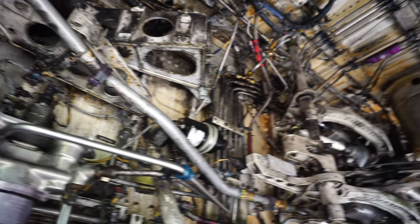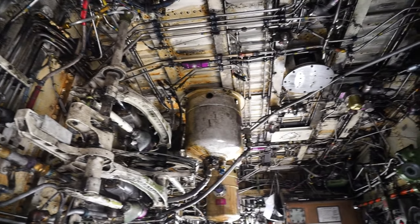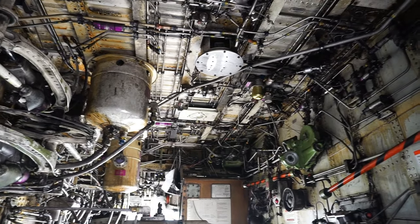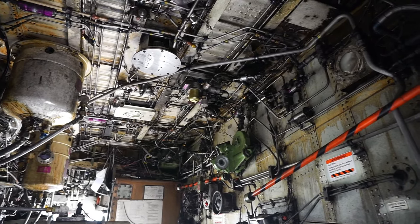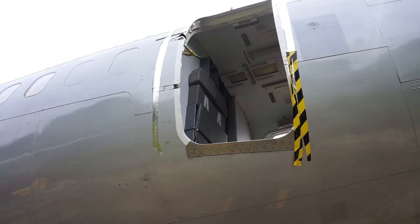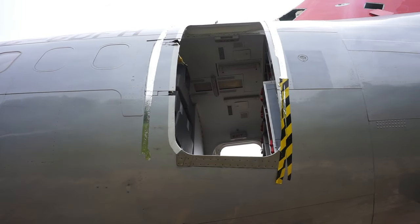Wow, guys, check this out. This is incredible. So this is just underneath the aeroplane. I was hoping there was a way into the actual plane through this way. Look at all the mechanics and stuff. This is honestly just giving me a headache just looking at all this stuff. Guys, that is our way in. Look at it. That is pretty cool.